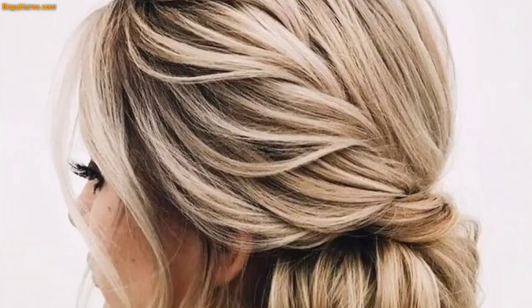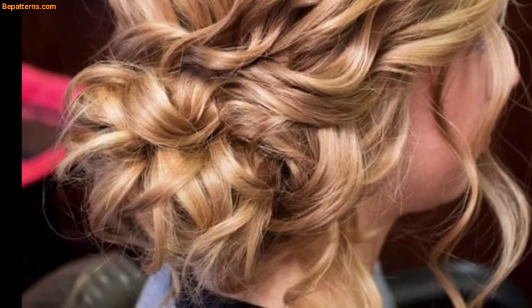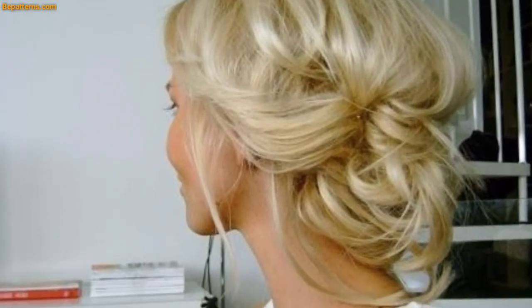The sleek roll bun has many different looks and this one is very rare but effective. The hair is pulled and combed very sleek, and the bun is made horizontally like a rolling wrap from the outside to the inside.